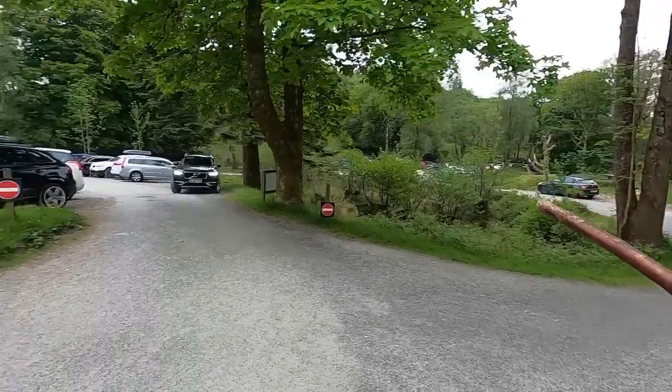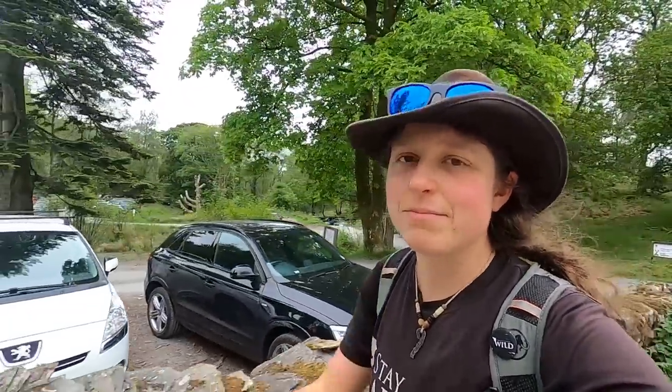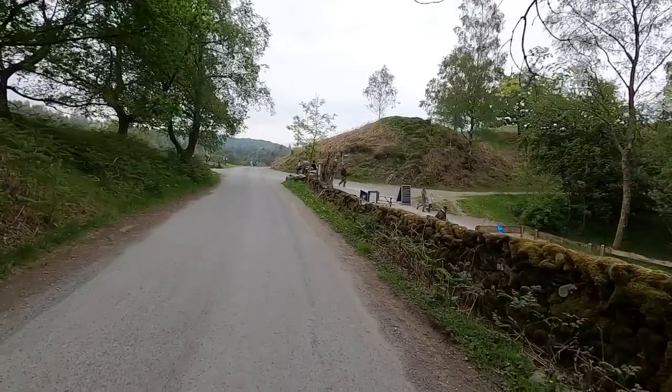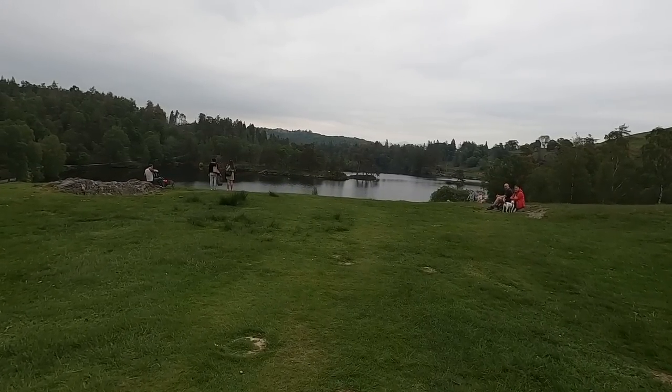Trying to tap into that distant memory — it is my childhood. Twenty-four years old, twenty-five in 15 days, which is terrifying actually. There we go — so this is Tarn Hows, check it out. Even on a grey day it looks pretty beautiful.